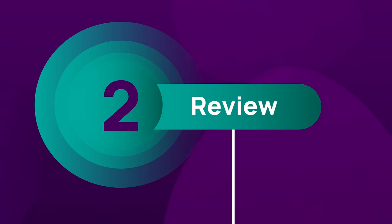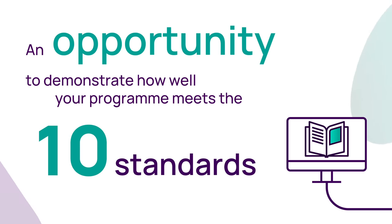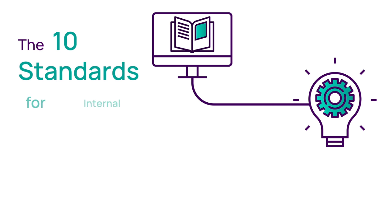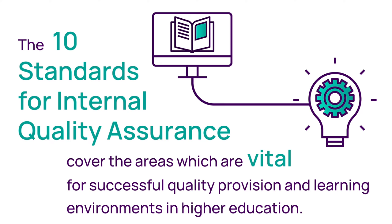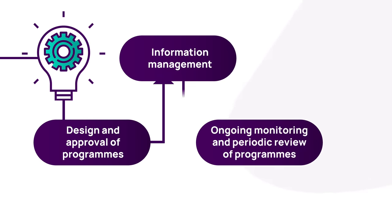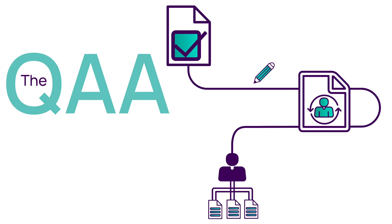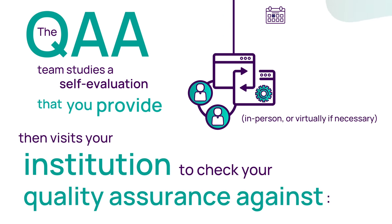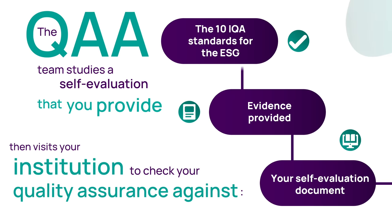Stage 2 is Review. The review is the opportunity for your programme to demonstrate how it meets each of the 10 Standards for Internal Quality Assurance (IQA) of the European Standards and Guidelines (ESG). These 10 standards cover areas vital for successful quality provision, including design and approval of programmes, information management, ongoing monitoring and periodic review of programmes, and student support. The QAA team studies a self-evaluation that you provide, then visits your institution to check your quality assurance against your self-evaluation document.